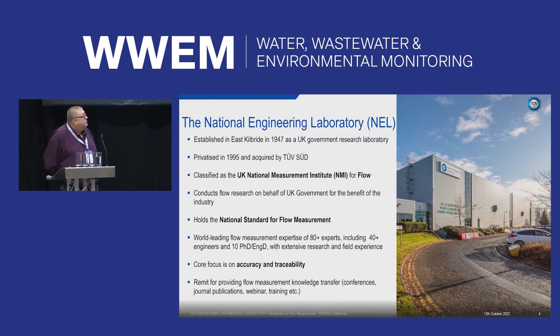We are the National Engineering Laboratory, based in East Kilbride in Scotland. NEL was originally set up in the late 1940s as a government research association and was bought by TÜV SÜD in 1995. As part of the National Measurement System, the government pays us every year to maintain our testing facilities and traceability, so that UK industry can visit, test equipment, and benefit from our very low measurement uncertainty.